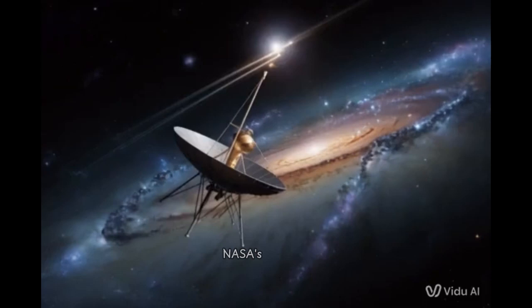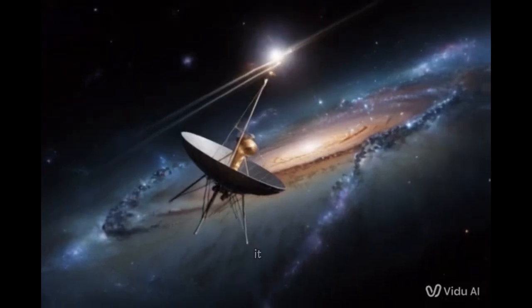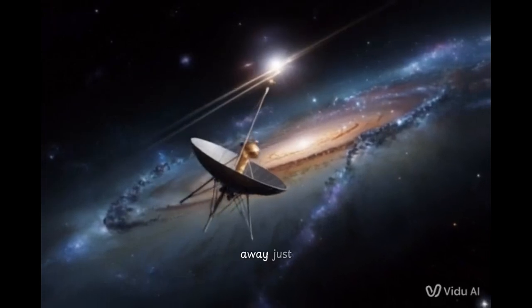Today, we're venturing out, way out to the edge of everything, really. We're talking about NASA's Voyager 1. Launched back in 1977, if you can believe it. And now it's 15 billion miles away? Just staggering.